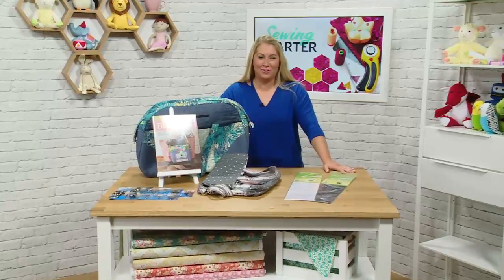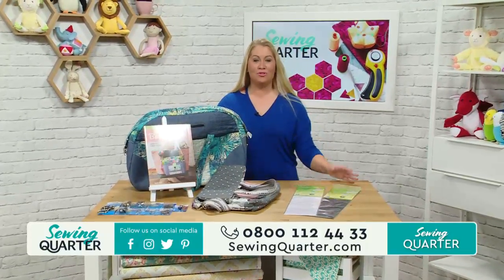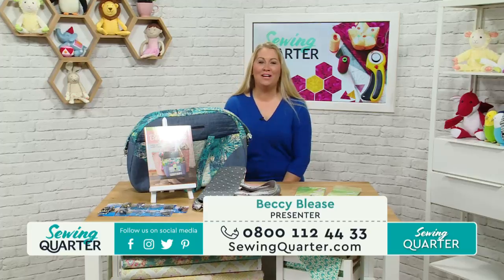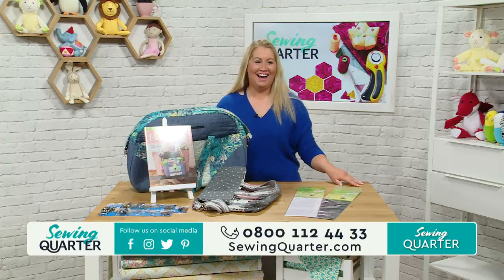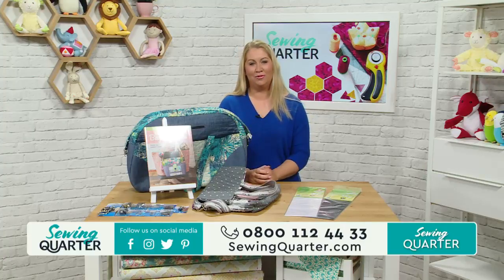Hello, good morning everybody. Thank you for joining me with the Sewing Quarter. It's me, Becky Bleese. Some of you might have seen me - I was on last month, but I'm back for another shift today. Thank you very much for having me. I'm working with Hannah again; I haven't worked with Hannah for quite a few years. We've had a lovely morning already, and we've got a great line-up for you today.